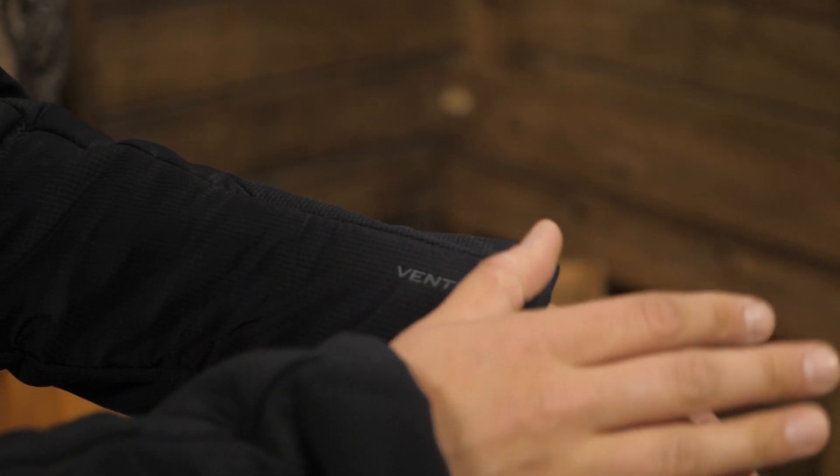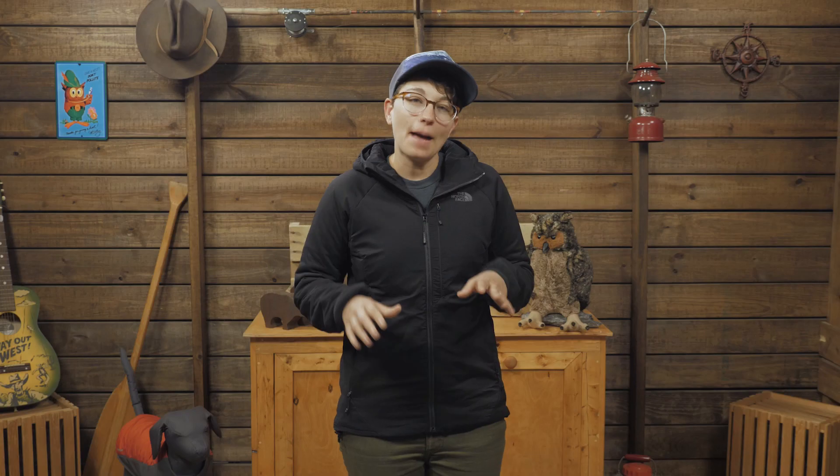The insulation is an 80-gram polyester, meaning a square meter panel of this insulation weighs 80 grams — it's warm but doesn't weigh much. Even if this synthetic insulation gets wet, it still traps body heat so you won't freeze from a little perspiration or a quick rain shower. It dries fast too, so this is a great layer to take on a long trip in unpredictable weather.